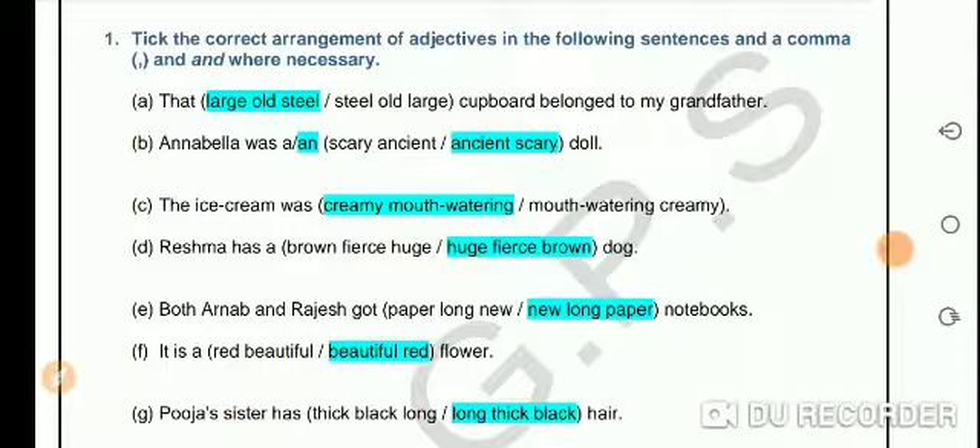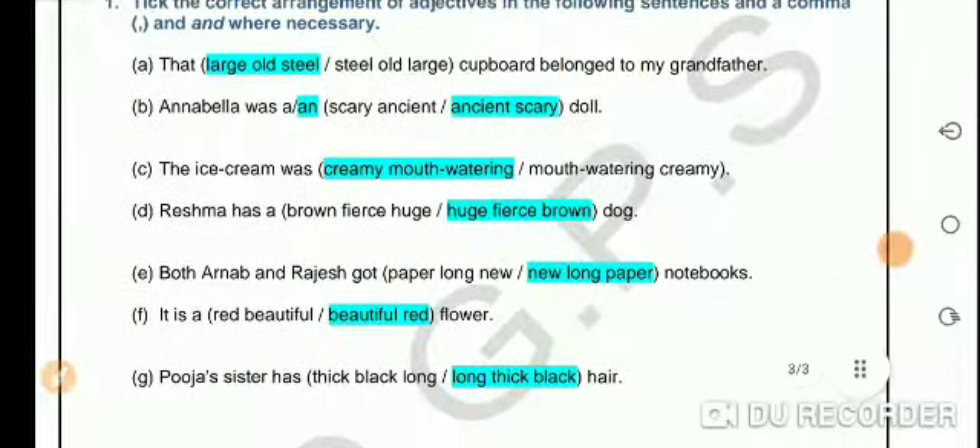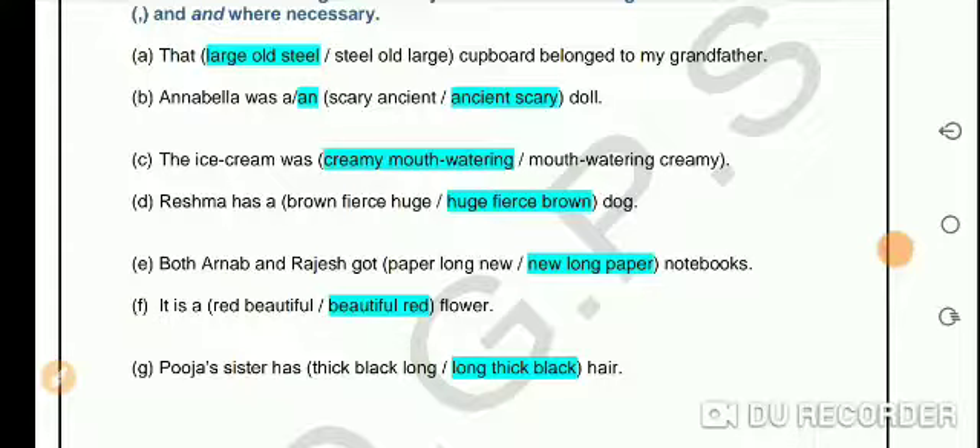'Annabella was an ancient scary doll' — the correct order is age and then quality: 'Annabella was an ancient scary doll.' The ice cream was creamy and mouthwatering. Reshma has a huge, fawn brown dog. Students, I'm hopeful that you can try the rest of the parts and see if you can do it.